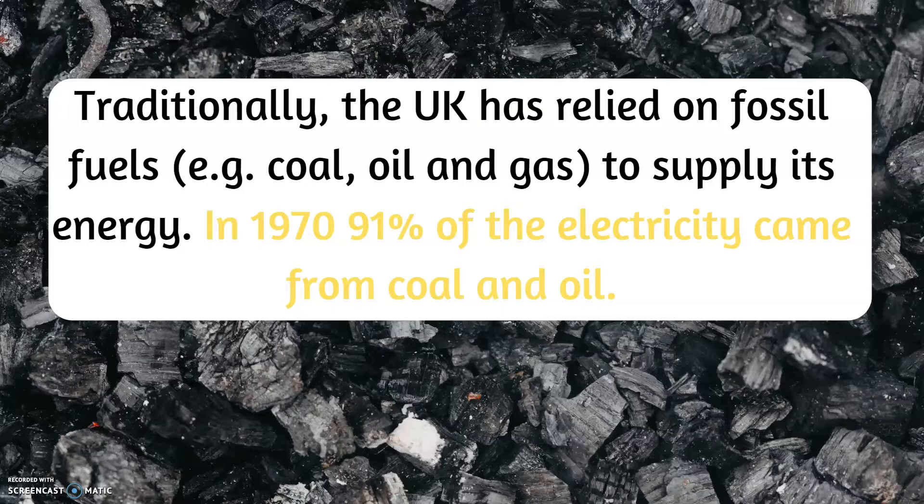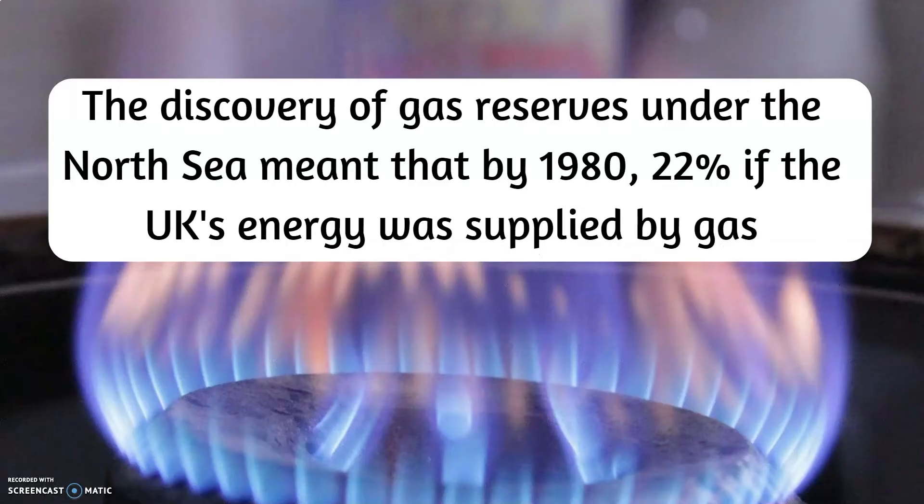In 1970, 91% of the electricity came from coal and oil. The discovery of gas reserves under the North Sea meant that by 1980, 22% of the UK's energy was supplied by gas.